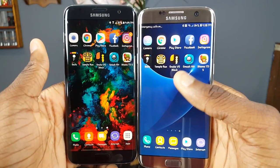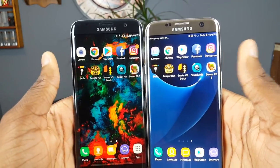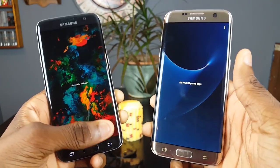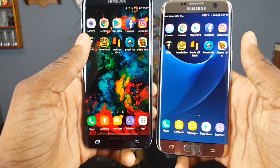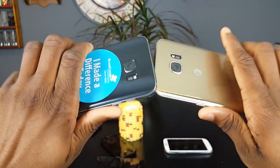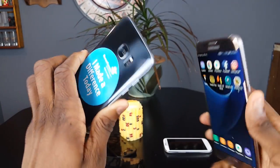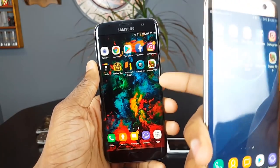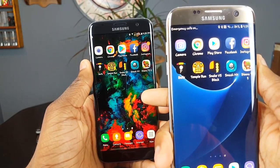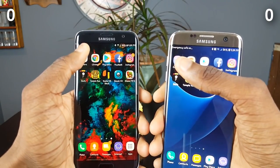Alright, here's the deal. We got five apps at the top and five games at the bottom. We're gonna open up all of those, and then once we're done we're gonna go to the recent apps to see if they stay in the background. We got Android 7.0 here and Android 8.0 here — they're both AT&T models with unlocked firmware, so keep that in mind.